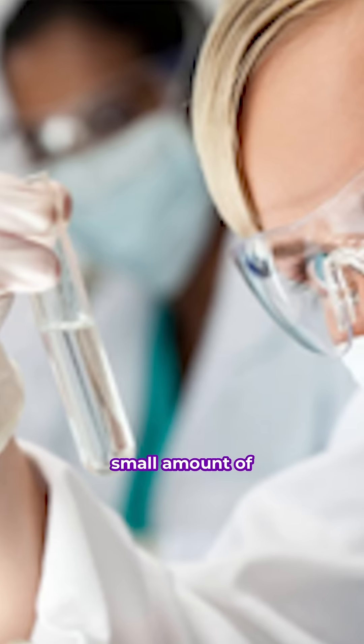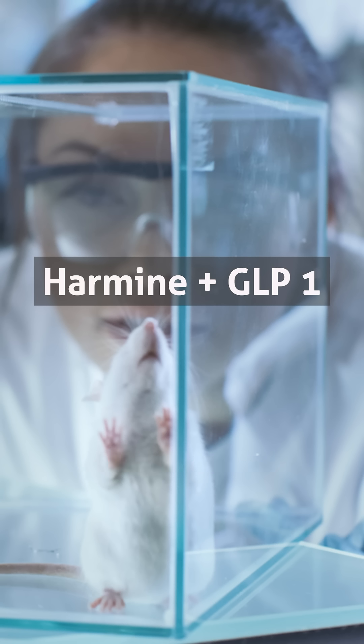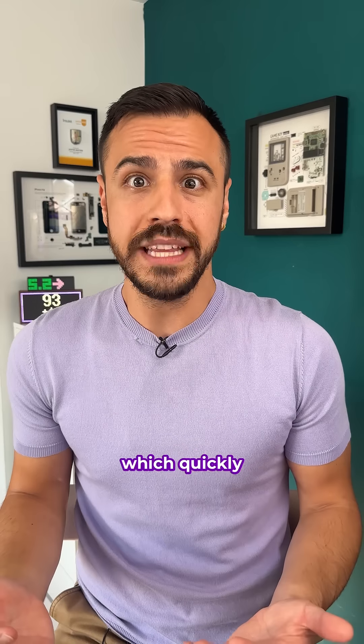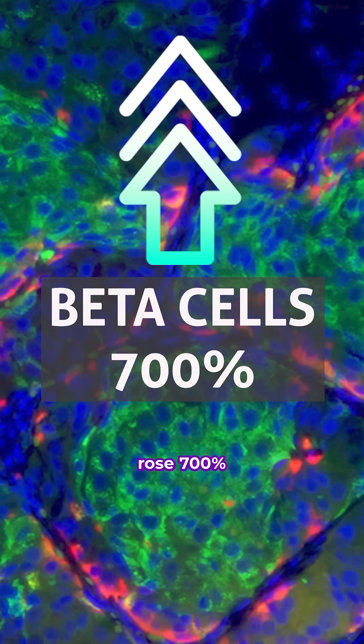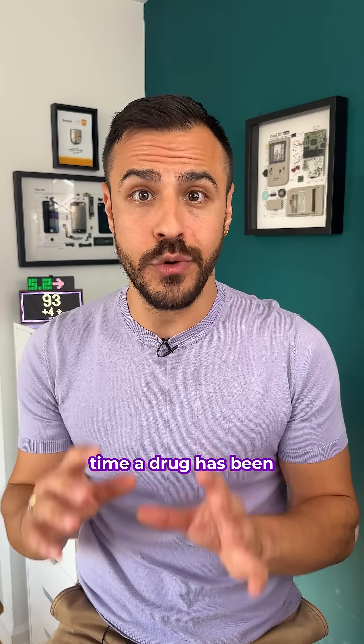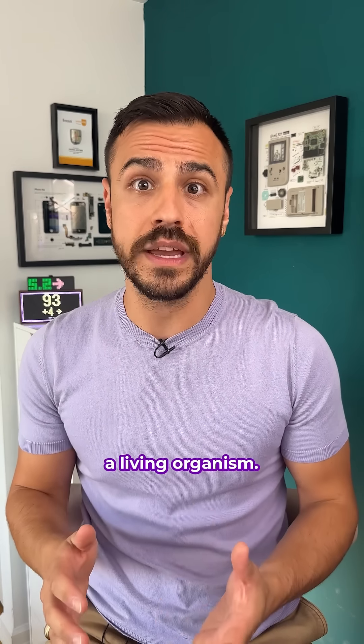Scientists put a small amount of human beta cells into mice that didn't have an immune system. They were treated with the combination of harmine and GLP-1 receptor agonists, which quickly reversed their diabetes. Human beta cells rose 700% in three months after treatment. This is the first time a drug has been proven to increase human beta cells in a living organism.